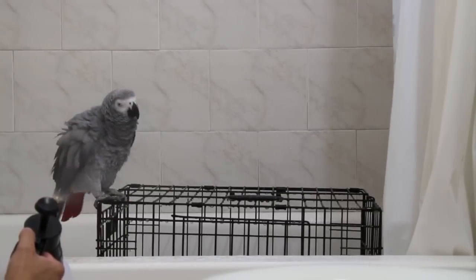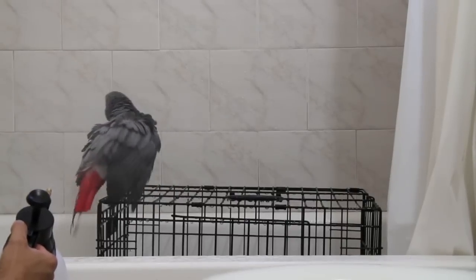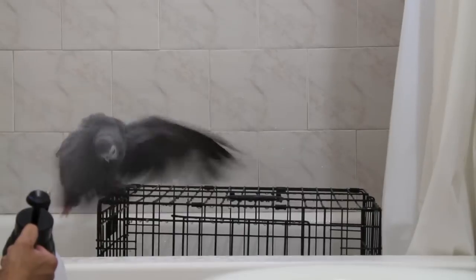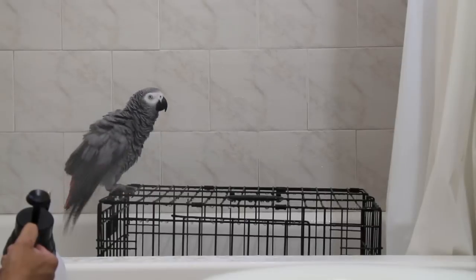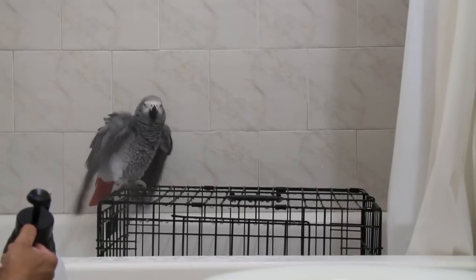Now if you take a look at Smokey's body language here, she has her feathers fluffed up — it's really ruffled up, she looks really fluffy. She also has her wings stretched out and flapping and she's also approaching the plant mister. All of these are signs that she's enjoying this whole process and it's okay for me to continue misting.